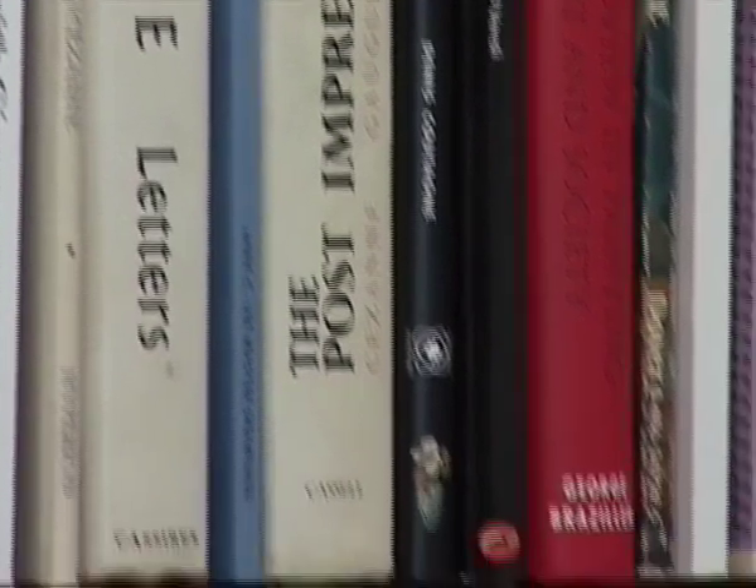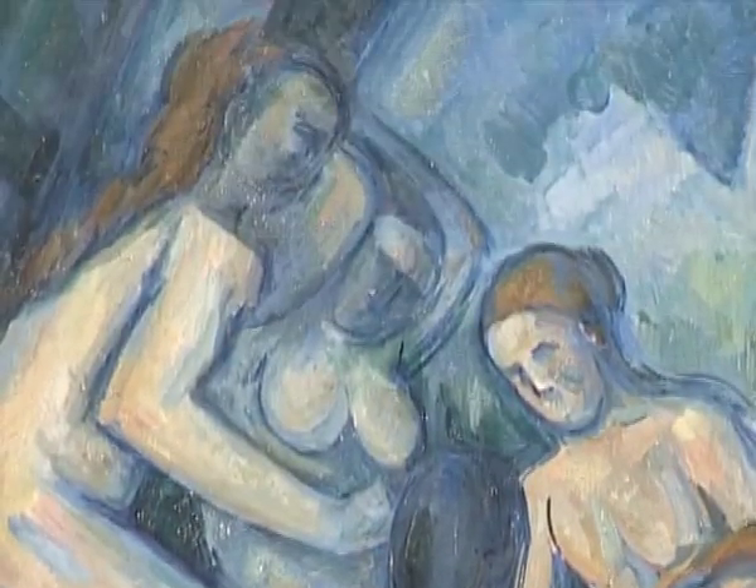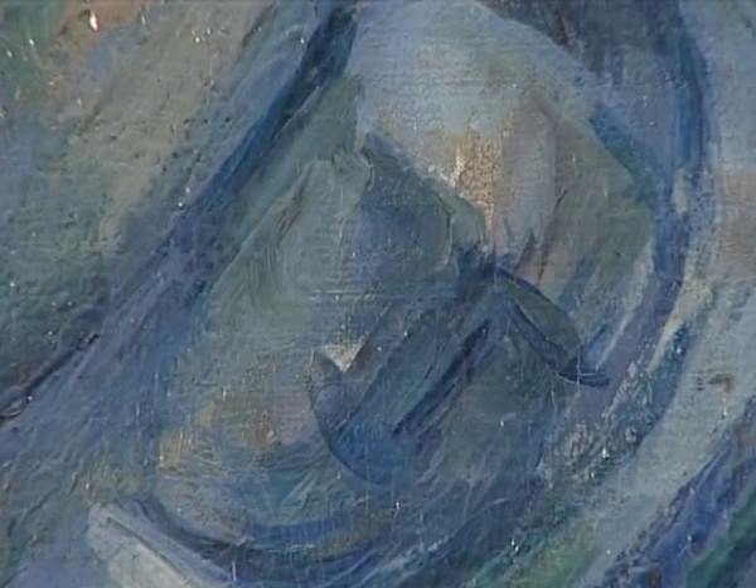There are books here in my library which are all about that question of Cézanne — finished or unfinished. And it's fabulous because part of that unfinished quality turned the succeeding painters on.